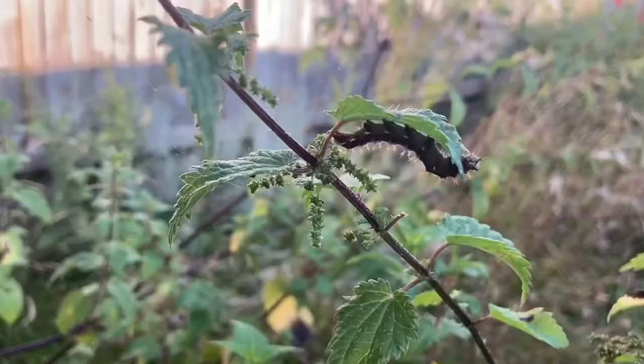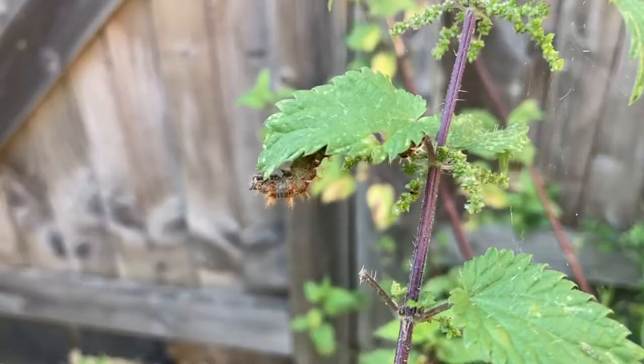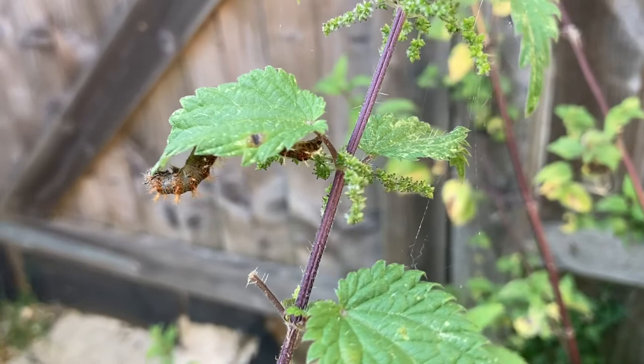Oh, here it is! You can't quite see the colouring on that, but it is sort of lovely, rusty, gingery colour. You can see its little hairs there.